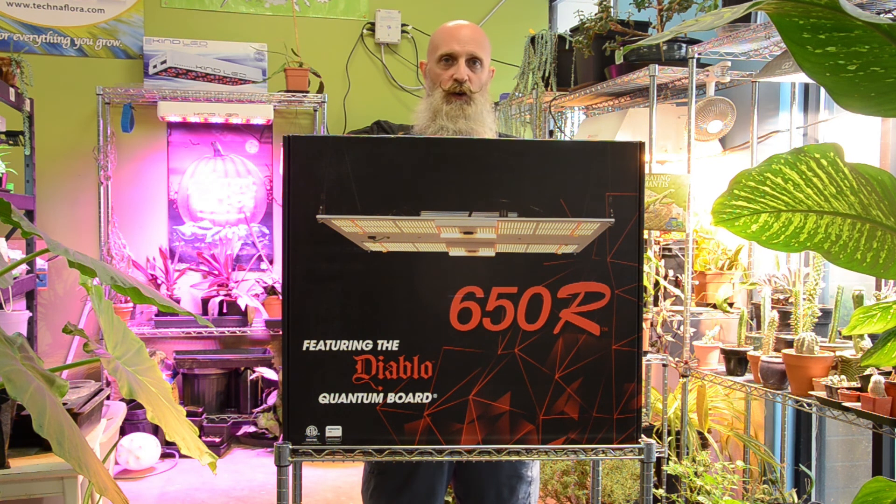Most brands will cover a 4x4 in veg and up to a 5x5 in flower. Do some research and know what you're buying — they are expensive, but boy howdy do they work! If you have any other questions about LEDs, hit us up at horizonhydroponics.com, visit our Facebook or Instagram, or just give us a call. We'll see you next time, gardeners.